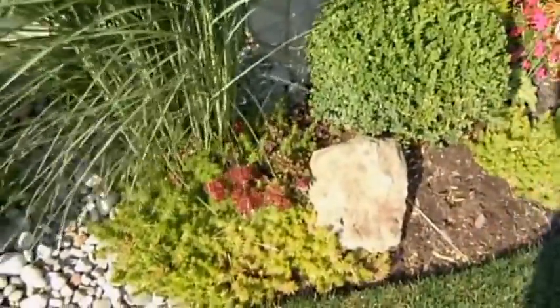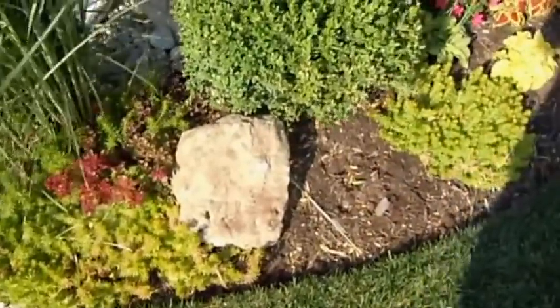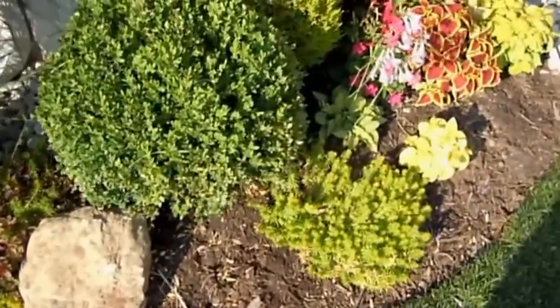I've got some sedum growing as a ground cover in the garden. It's looking lovely — I like the contrast of the yellow leaves.